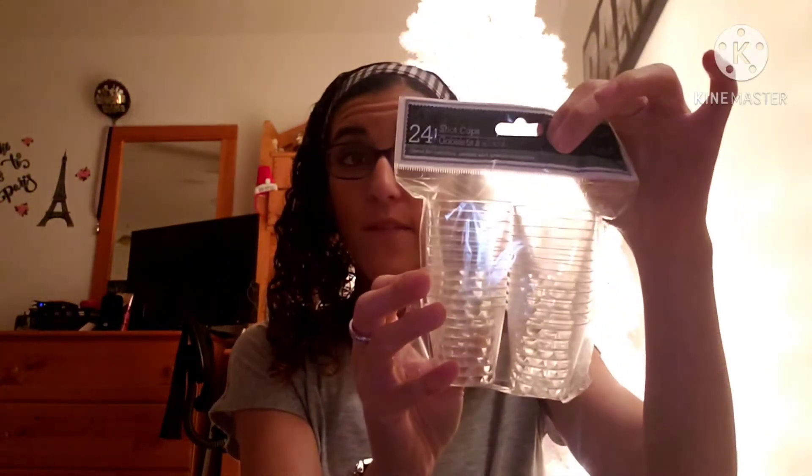They were only a dollar, so they don't last super long. The next thing I picked up were these 24 shot glasses — 24 for a dollar was a pretty good deal. I'm going to be making jello shots for the holidays, so that is going to be part of a gift.